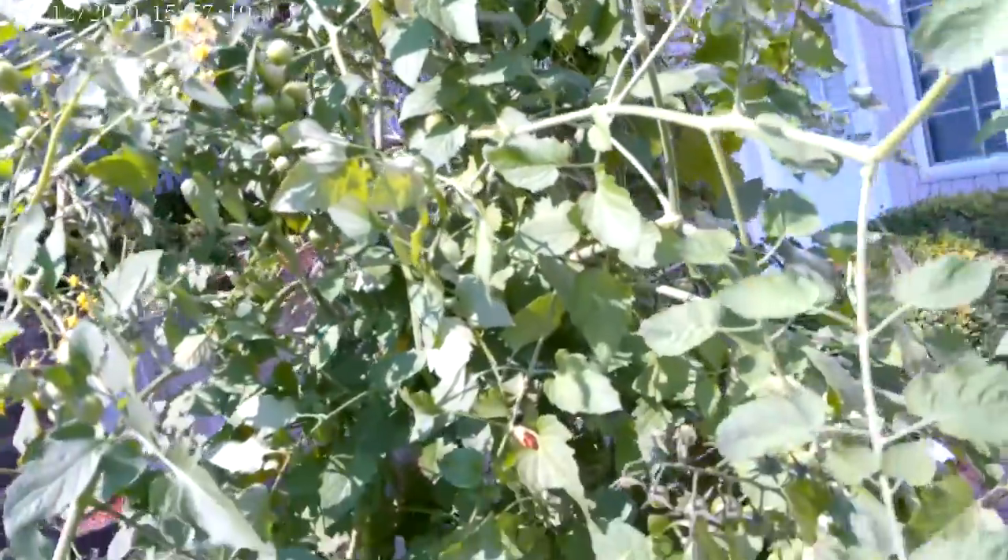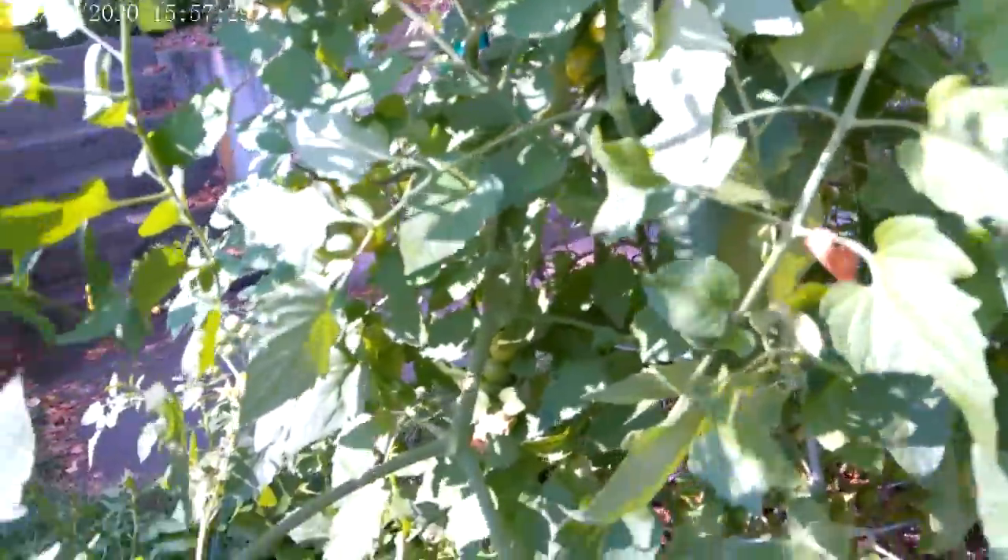Tomato plants are looking great. Just keep scanning for the ones that are turning colors. The sun gold can go ahead and turn bright orange on the vine.